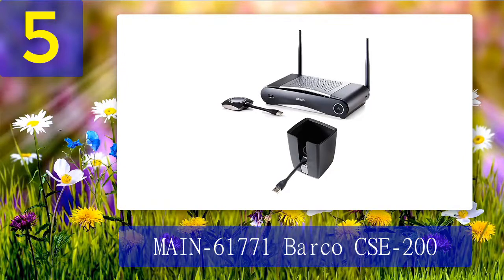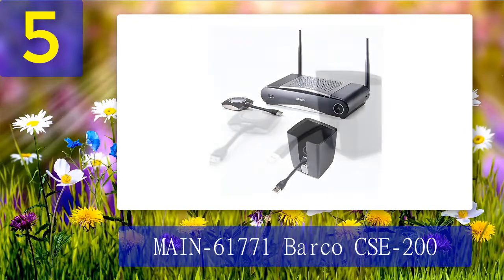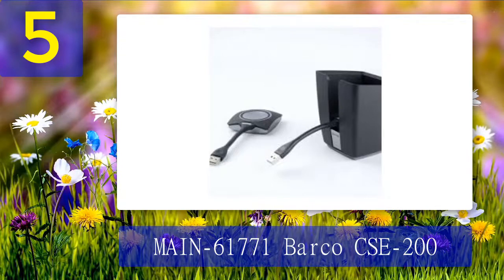With this device you can have 16 different computers, phones, tablets, or whatever connected to it at a time. This makes giving a group presentation much easier and it allows everyone to not only watch but take part too. What I really like about this is that they give you two different receivers with it. This means that you can beam your presentation to two different screens at the same time. If you use the first USB port you can even broadcast in full HD.